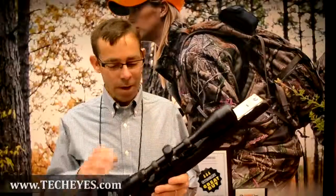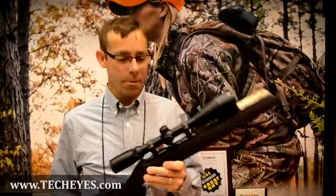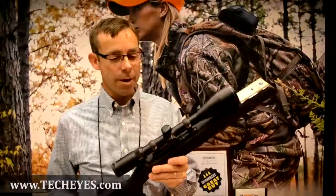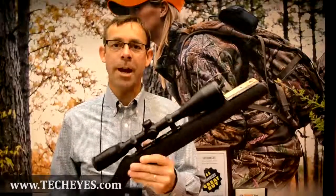I'm the editor of Outdoor Life and I run our optics test, just back from our optics test of 2012. This Bushnell Legend Ultra HD Riflescope won our Great Buy Award — an award we give to the best value in the category.